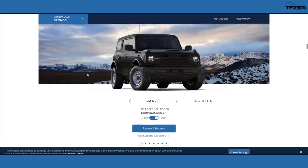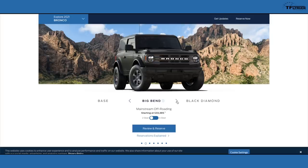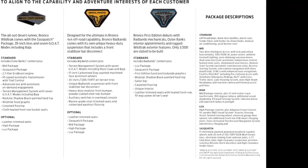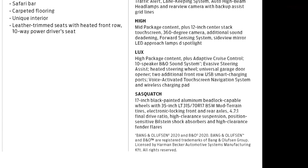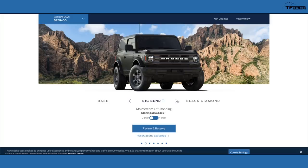Moving up in trim, the Big Bend offers a little more off-road capability with slightly larger tires — though not the 35-inch tires available on the Wildtrak, Badlands, and with the Sasquatch package. The Sasquatch package is available on any trim level, so in theory you can get a base four-door Bronco for about $34,500 and add the Sasquatch package — which gives you an upgraded transfer case, upgraded suspension shocks, and 35-inch tires all in one more affordable bundle.